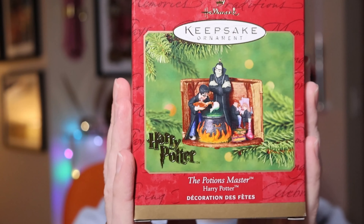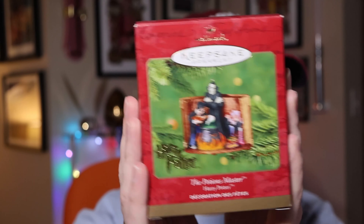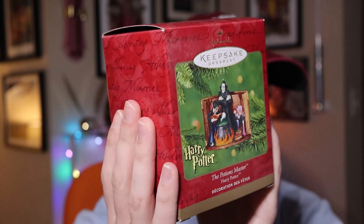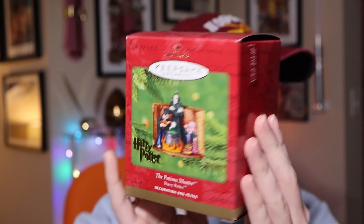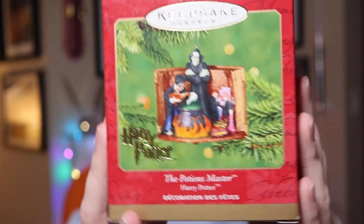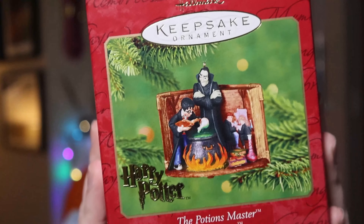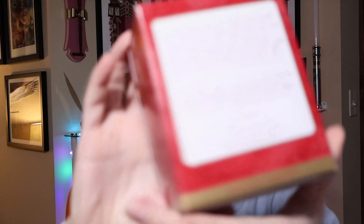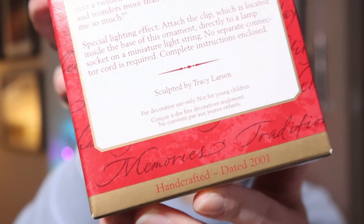Besides the pewter ornaments, I only have one other ornament from the early 2000s, and that is the Potions Master. You can tell it's from the early 2000s — around 2001 — due to the packaging with that 90s theme. Hallmark changes their packaging theme throughout the decades. This originally retailed at $14.95, but I bought it on eBay in 2020 for $35.64. The back has a nice little blurb, and it's from 2001.